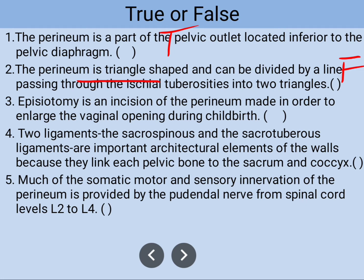Number three: episiotomy is an incision of the perineum made in order to enlarge the vaginal opening during childbirth. This information is true.